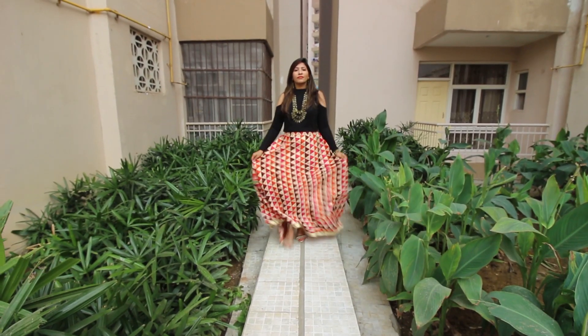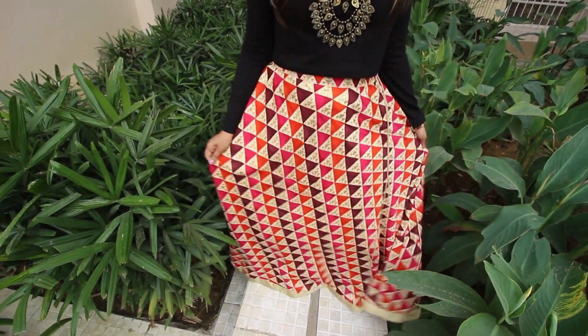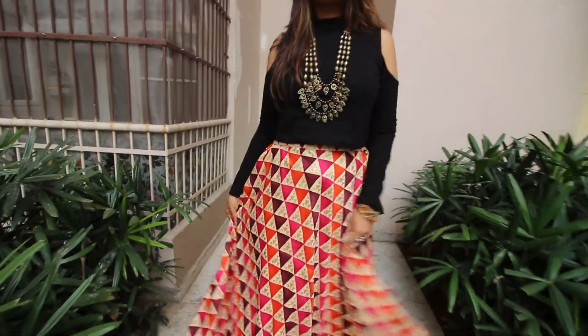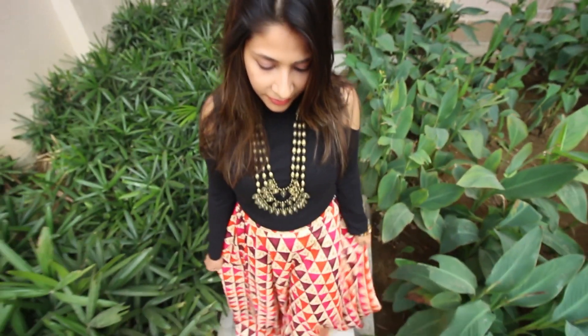Mixing and matching has been my favorite for years and it saves my pocket too. For look number two, I have mixed and matched this ethnic multicolor skirt with a plain solid black top, which just sets up the entire style game. It not only looks fashionable and trendy but is very comfortable to wear too.